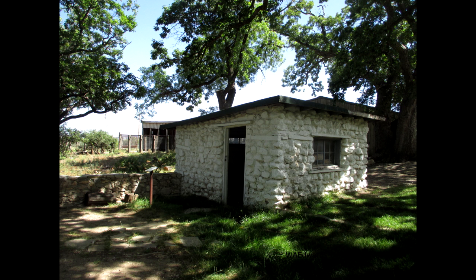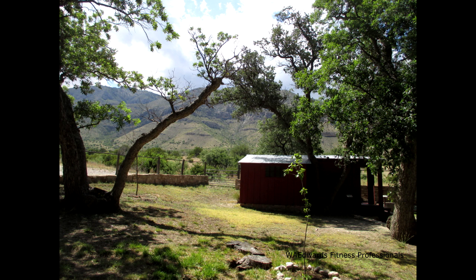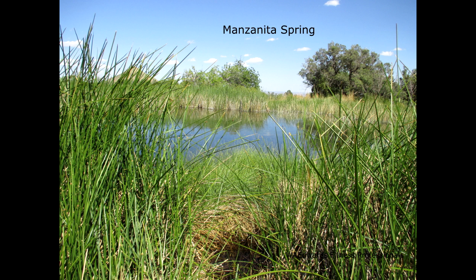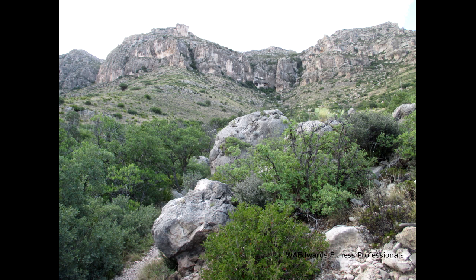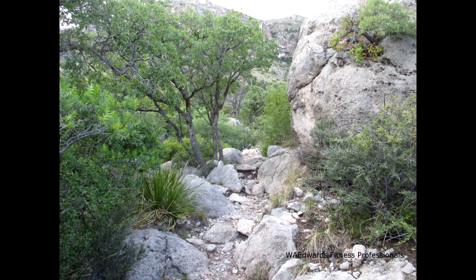To visit the Frioli Ranch, Manzanita Springs, or Smith Springs, you take the same trail. Frioli Ranch is about two-tenths of a mile from the parking lot. If you want to visit Manzanita Springs, you will continue on this same trail for about another two-tenths of a mile. To reach the spring, you will traverse open grassy slopes with good views of the Chihuahuan Desert to the south.